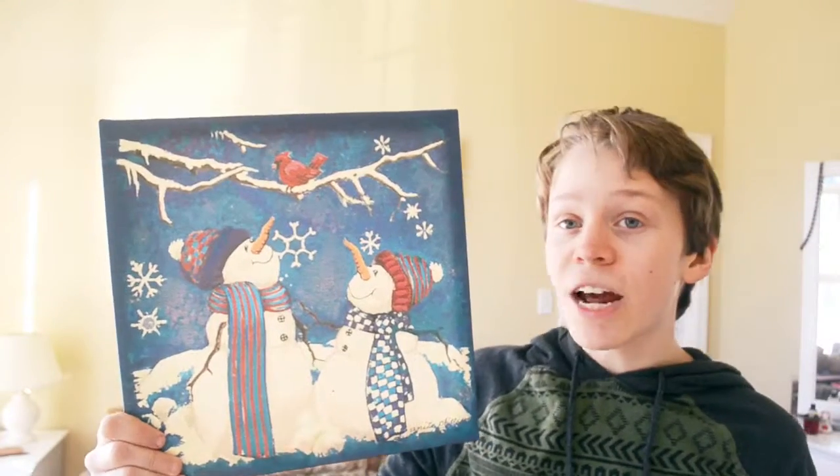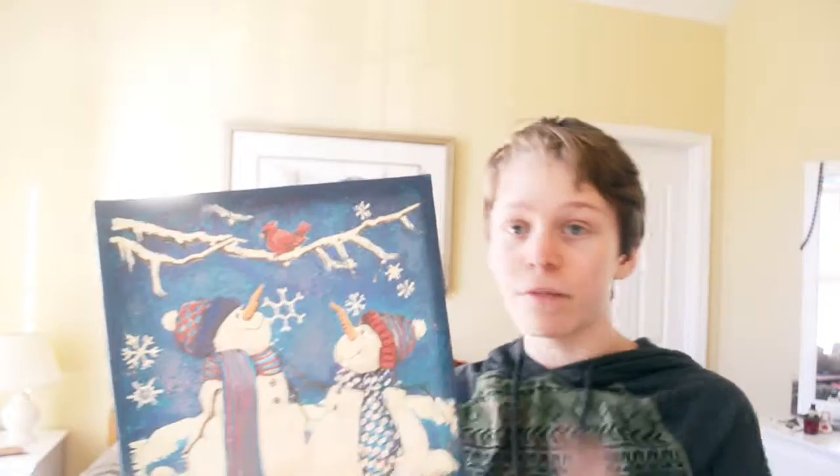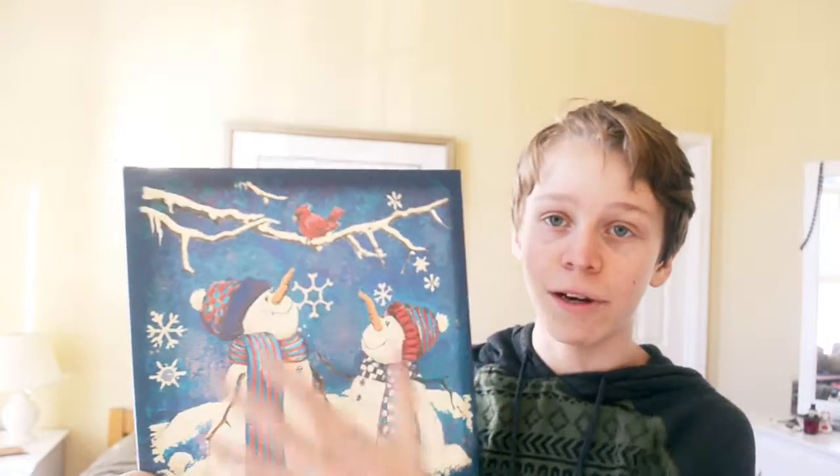Another technique that you can use to make a picture interesting is movement. Although this is a static picture, we can see that the snowflakes create a sense that something in the scene is moving. This gives it energy and makes it feel more alive, like something is actually happening here.